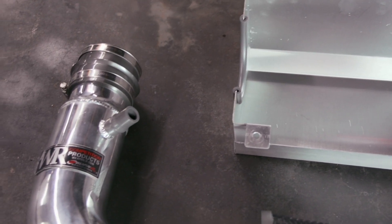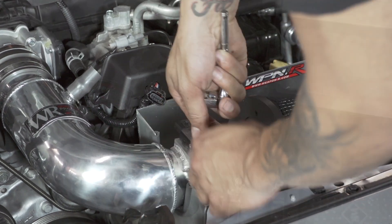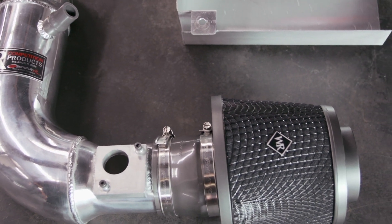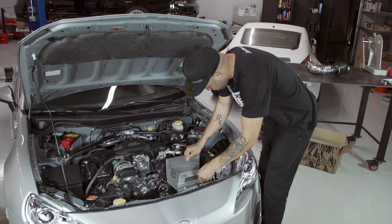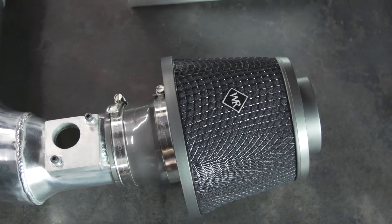The next intake we tested was from Weapon R. It's called the Weapon R Secret Weapon. This intake is a polished aluminum intake, and like the other intakes we tested, this one doesn't have a closed near air box. It's an open intake, but it does have a heat shield that keeps the heat away from the filter. The filter is a polyurethane foam-style filter with a mesh grille.